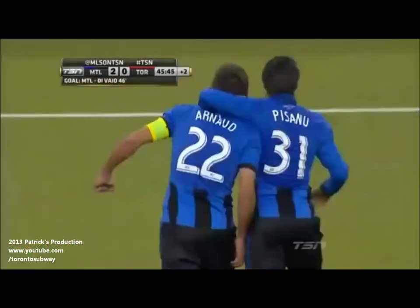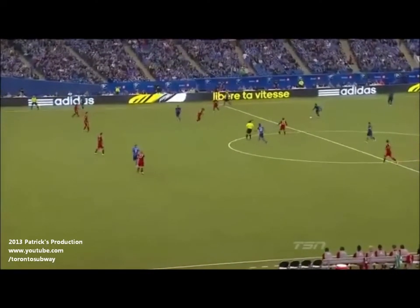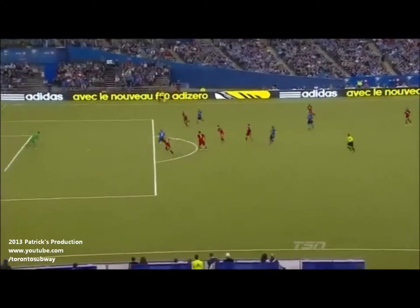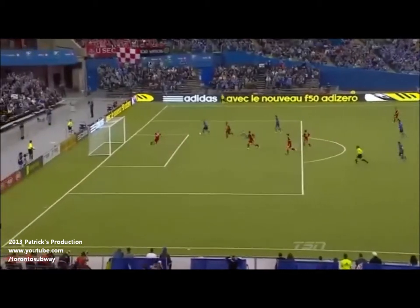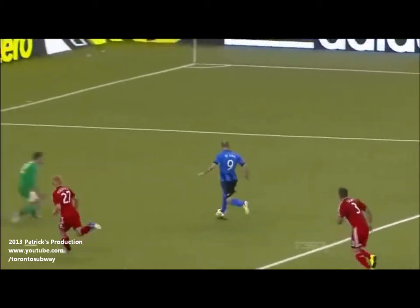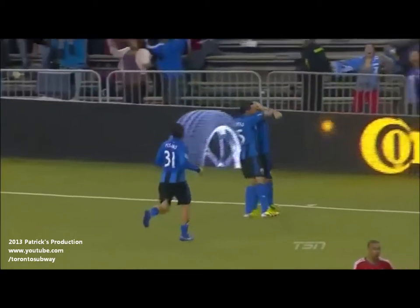Wonderful play from Montreal! This goal comes from Montreal stretching the field and making it big from side to side and from front to back. That creates space for Davy Arnaud to get on the ball — what a beautiful run and a fantastic ball from Davy Arnaud. Marco De Valle timed to perfection, a little outside-of-the-boot flick, and Davy Arnaud has the calmness and presence of mind to round the keeper and find the top corner. What a finish — a great move from the Montreal Impact.